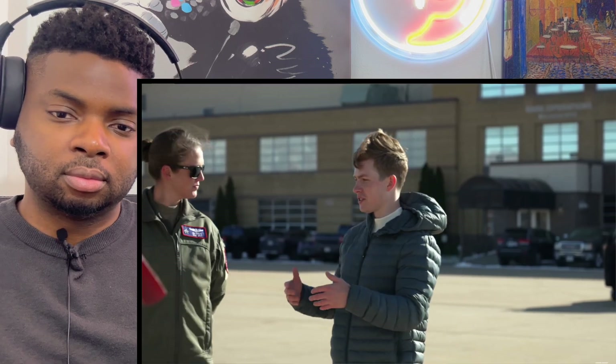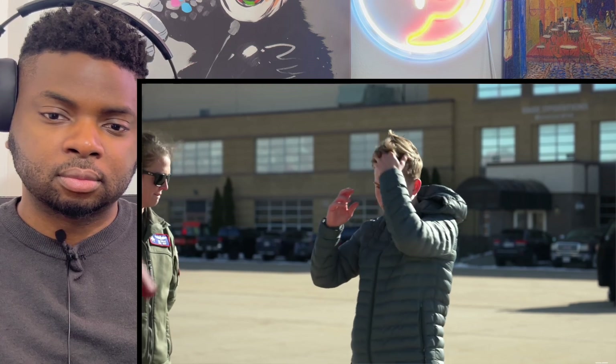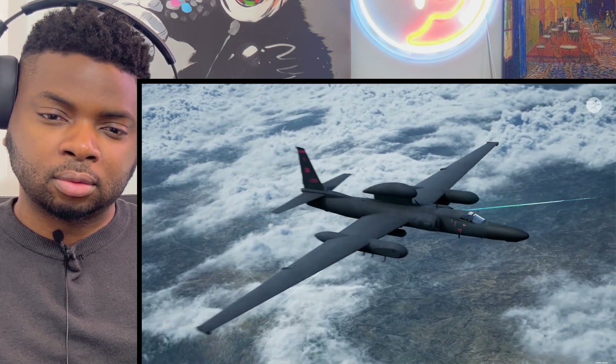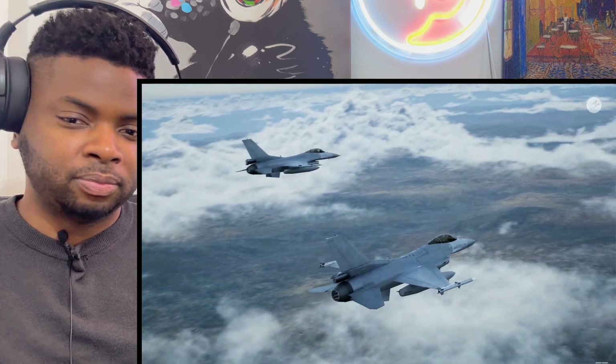The F-35 has been called a supercomputer with wings — designed to control and dominate the battlefield as one platform that can do everything. As a four-ship, we have a lot of capability, able to spread 60 miles wide, control situational awareness of the battlespace, and pass that along to fourth-gen counterparts or decision-makers out there.